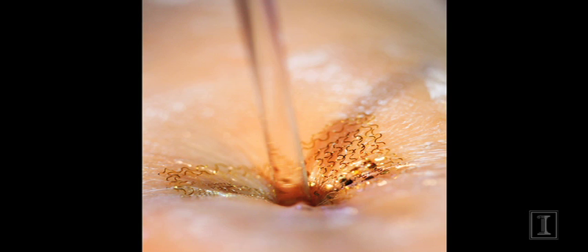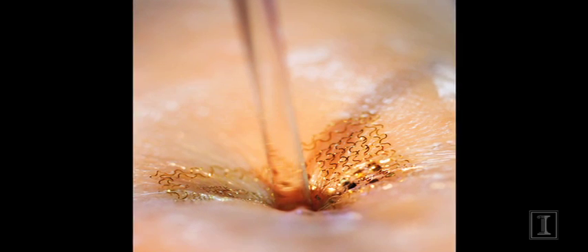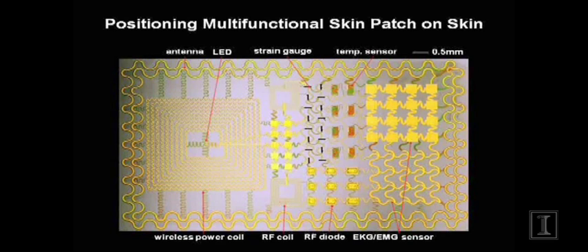Researchers developed S-shaped circuits that can move with the skin, expanding, contracting, and twisting without affecting performance. Through this technology, the team has been able to demonstrate a variety of devices on the electronic platform, including EMG sensors, LEDs, and solar cells.